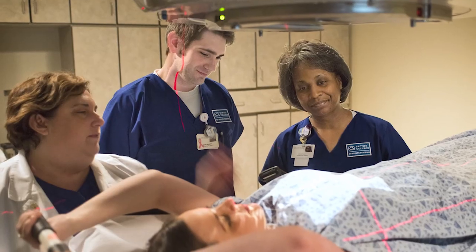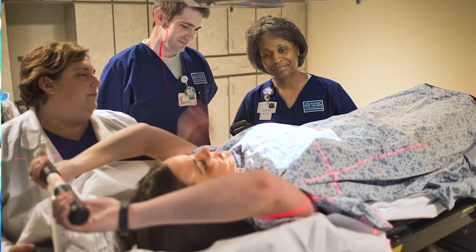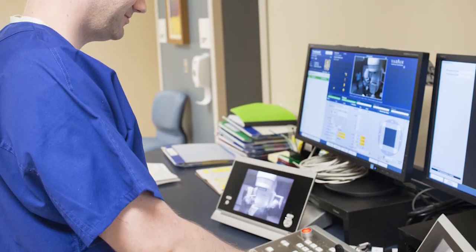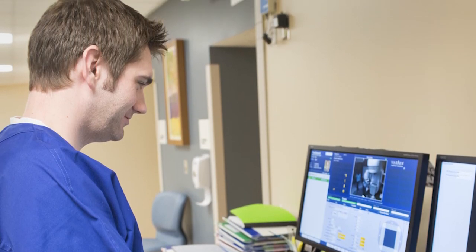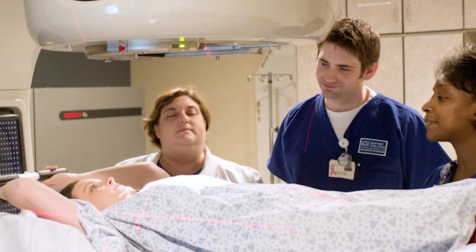Patients get very attached to you because you see them every day, and it's amazing when they come back after finishing treatment and thank you for saving their life. It's very rewarding. If you have a love for people and a love for physics and science, then this is the career for you.